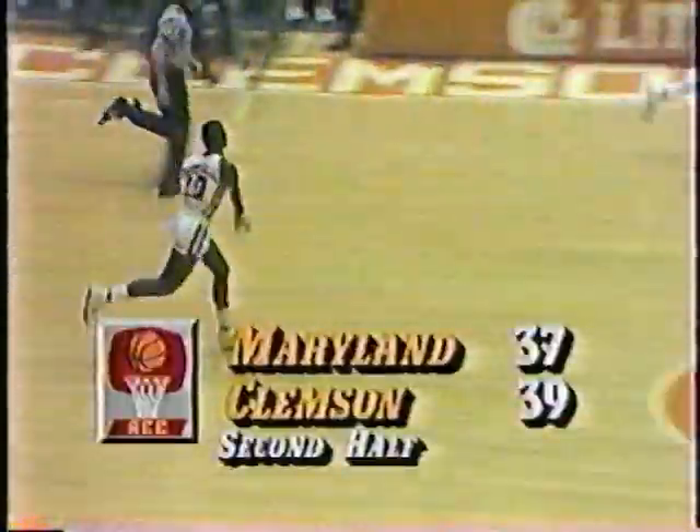39-35. Clemson stays in their own defense — they were man-to-man, stayed in through that out-of-bounds pass. Branch to Gatlin — good. Keith Gatlin just running him down — he has 14 points. 39-37 Clemson.